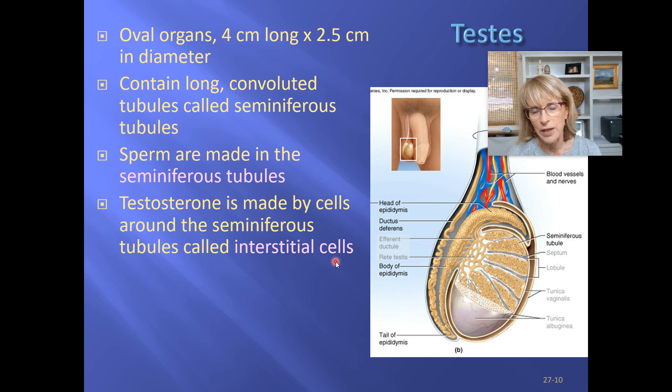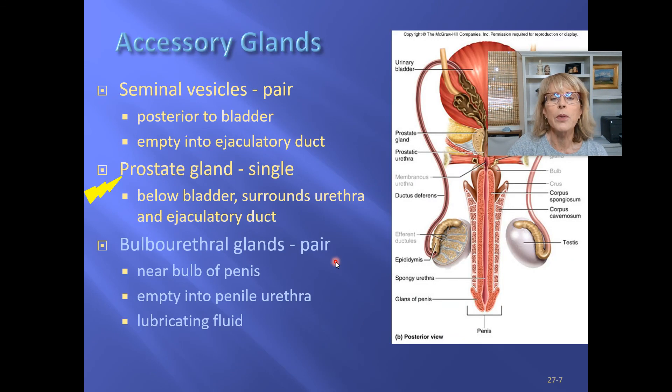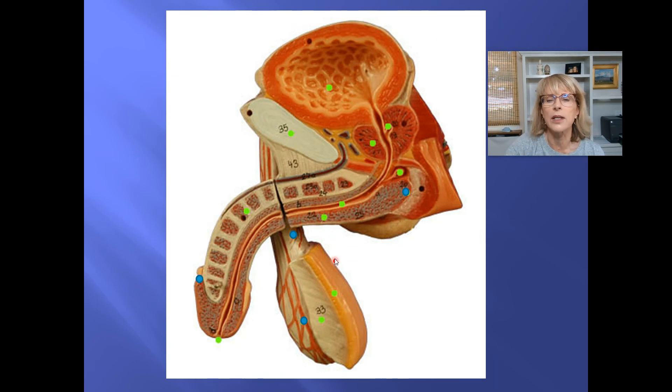The bulbourethral gland is number nine in your lab manual. It is so small in men that it is not even depicted in the main reproductive model. In the detailed model, we can see the urinary bladder, the prostatic urethra, the penile urethra, and the glans of the penis. Wrapped around the penile urethra is the corpus spongiosum, and the corpus cavernosum is farther away from a man's leg in a flaccid penis.